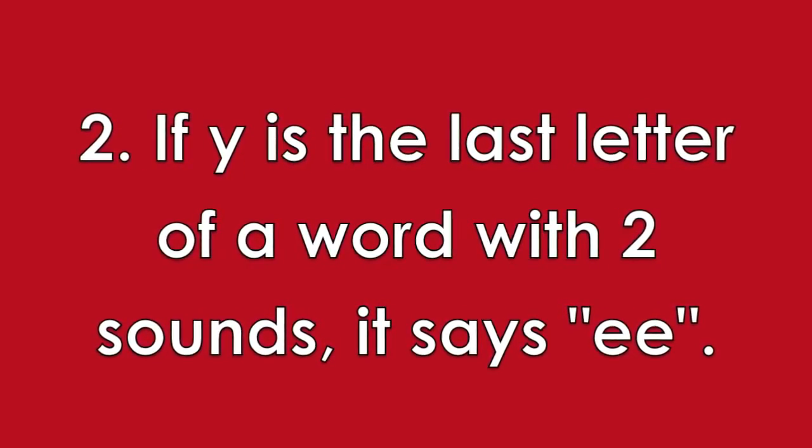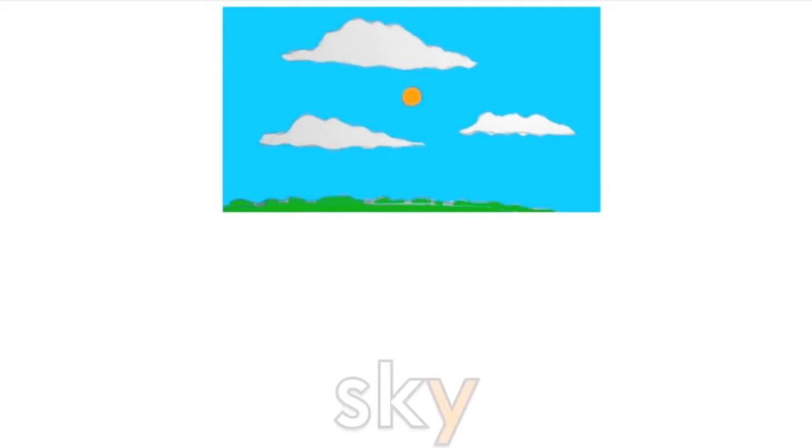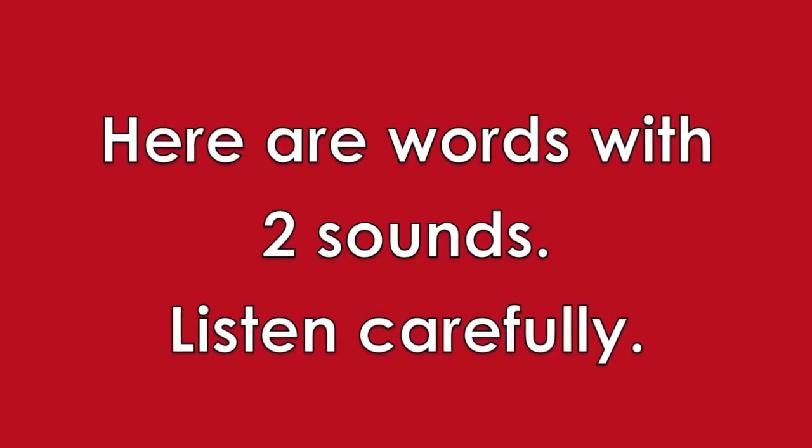Here are some words with one sound. Here are words with two sounds. Listen carefully.